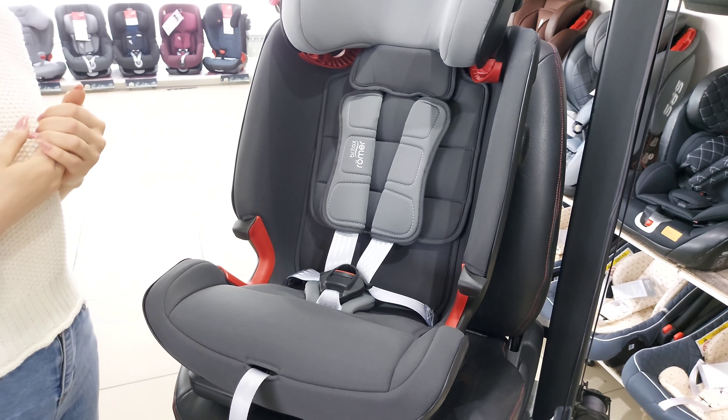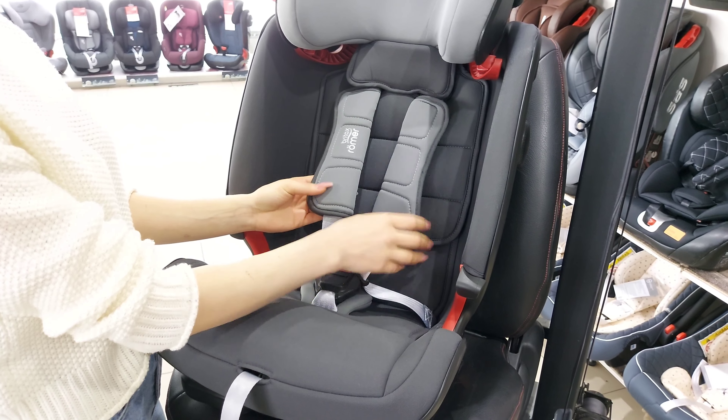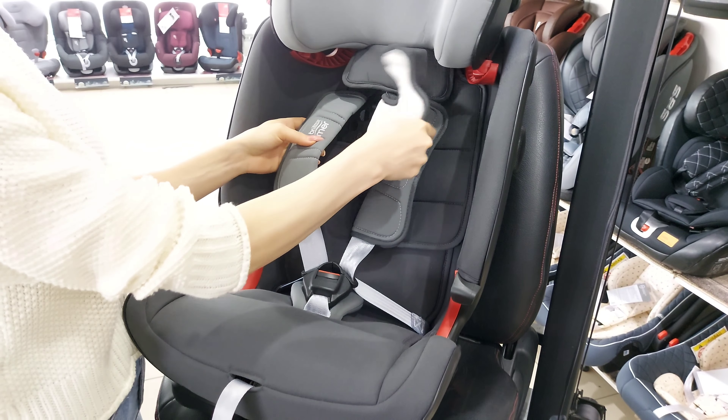Отличительной особенностью модели является то, что при переводе ребёнка на штатный ремень от 18 кг вам не нужно демонтировать пятиточечные ремни — достаточно просто спрятать их в корпус кресла.